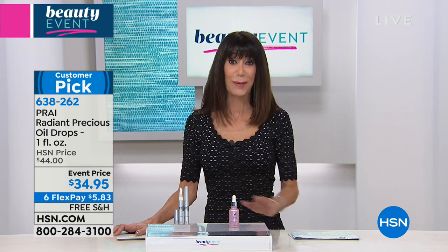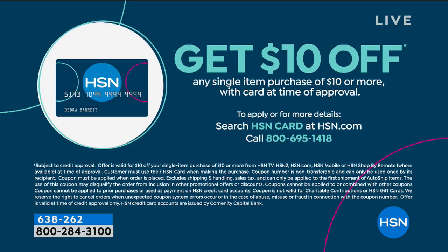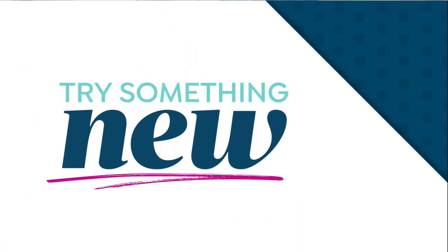We want to save you a little bit more money. If you do not yet have the HSN card, you can call 1-800-695-1418. We then give you $20 that you literally can spend on absolutely anything in the hour, which I love, love, love.